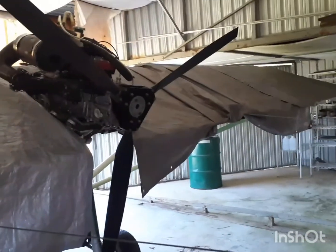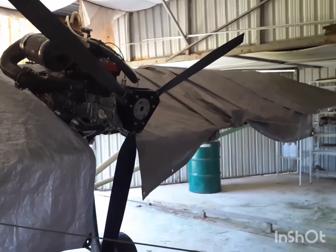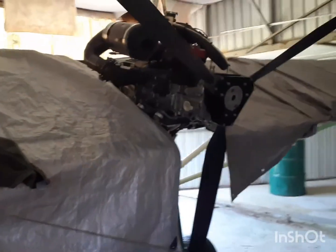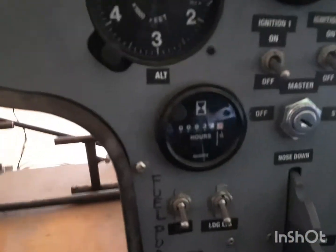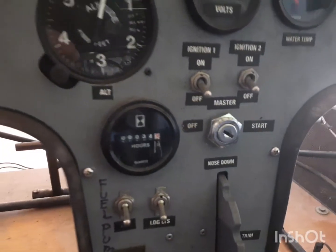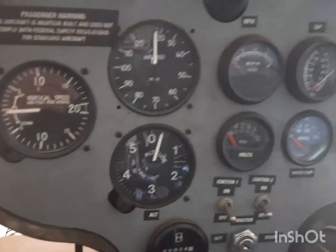I'm always hangared. I've had this now since 2015, I believe. The Hobbs meter says 34 hours, but the engine was rebuilt at around eight and a half hours, and I've got that in the logbook. I do not have an airframe log, but I do have an engine log.